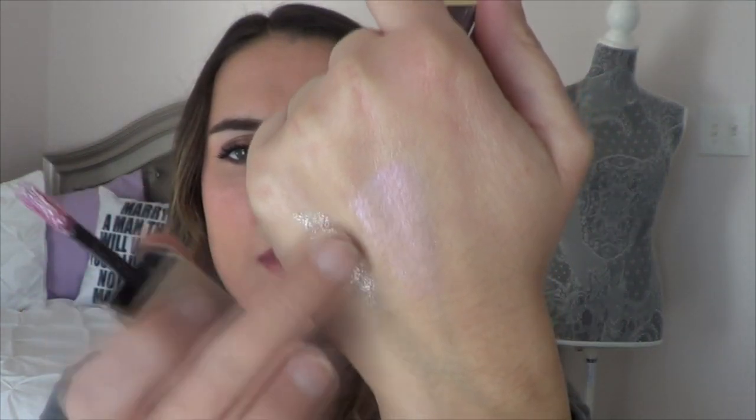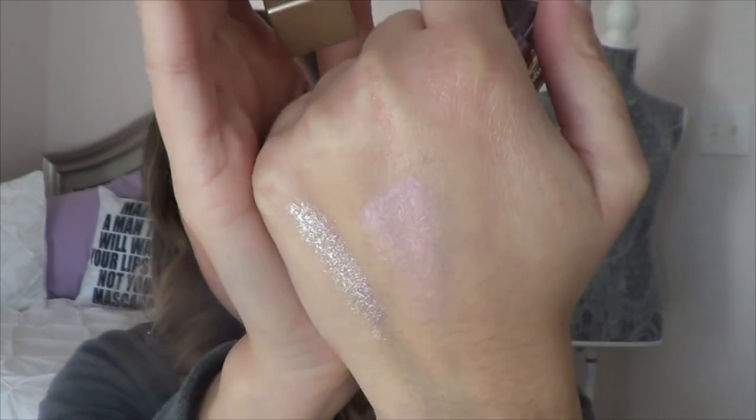My go-to glitter right now is the Stila Glitter and Glow Liquid Eyeshadow. I have a ton of these in my collection, but this one is the shade Sunset Cove — it's kind of like a pinky-purple shade, and I believe you can only get it at Sephora. It's really pretty as an eyeshadow topper. It's still a liquid cream kind of product so it doesn't last a whole year, but I'll definitely keep working on it and I'd repurchase it in a heartbeat.